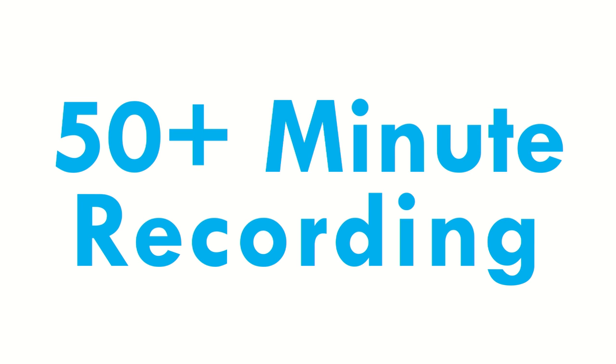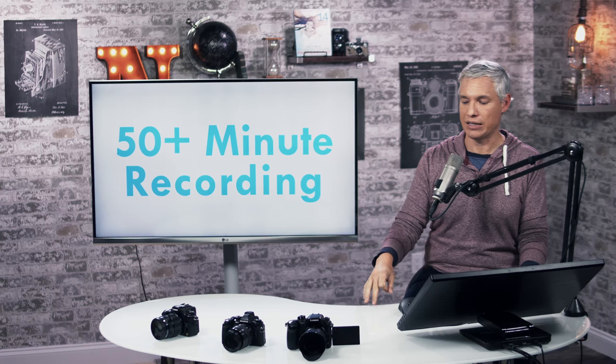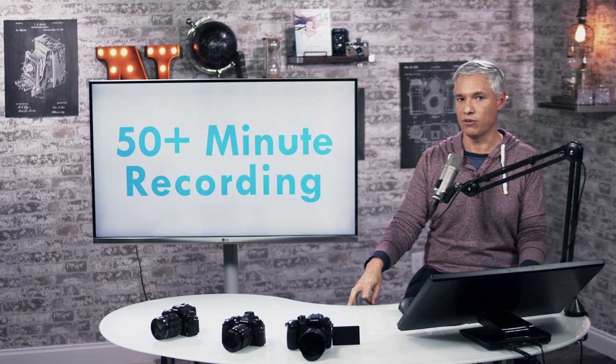Unlike the Sony cameras, it doesn't have that 30-minute recording limit. The GH cameras didn't have that in the U.S. before, but they did in Europe, and Panasonic has removed that limit even for European versions of the camera.